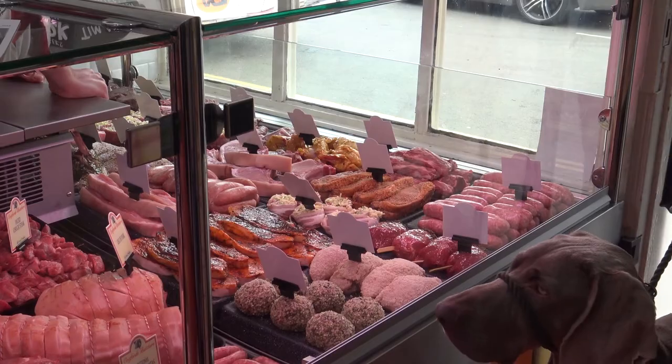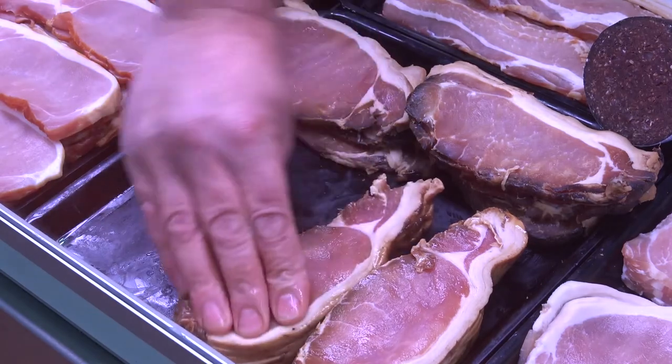We put a lot of work into what we do. It ain't just a case of coming in in the morning and just putting it out. We concentrate a lot on the displays we do with the meat, how we set it out, how we're going to move the colours around.